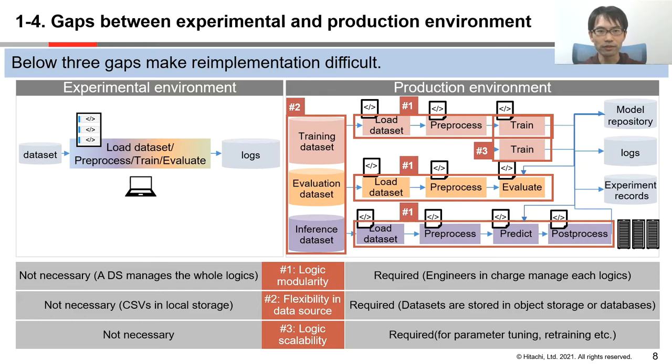The second gap is flexibility in data source. In the experimental environment, data scientists load small datasets such as CSV files from local storage. But in the production environment, we need to load large datasets from object storage, data warehouses, or relational databases. The third gap is logic scalability. In the experimental environment, data scientists train ML models on local machines using small datasets. But in the production environment, we need to train a lot of models with large datasets and execute inference in parallel.